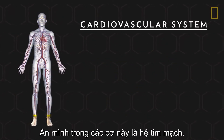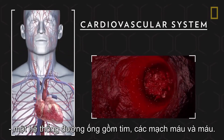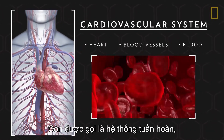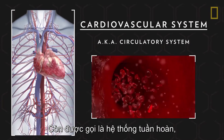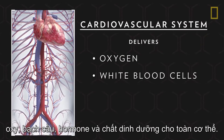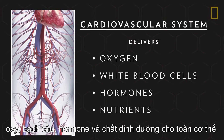Nestled within these muscles is the cardiovascular system, a pipeline that includes the heart, blood vessels, and the blood itself. Also called the circulatory system, the cardiovascular system delivers oxygen, white blood cells, hormones, and nutrients throughout the body.